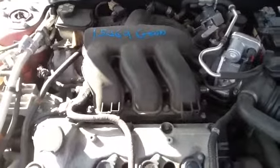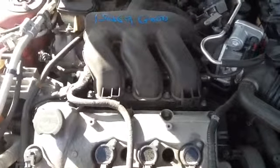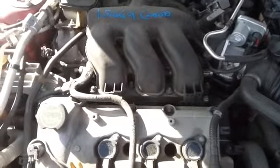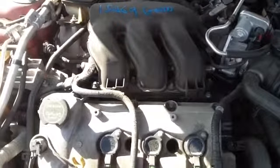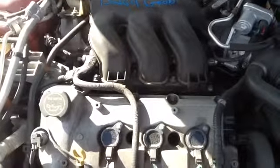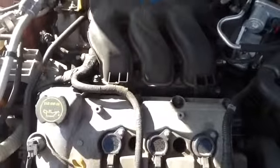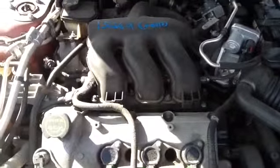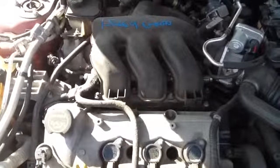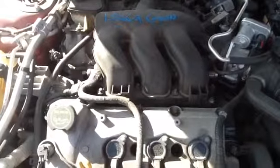And we'll take a walk up here and look at this 3.0. Once again, this is a 2006 Ford Fusion, stock number 15A69 with 3.0. Thank you.